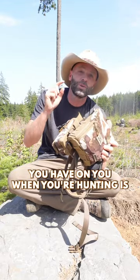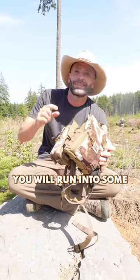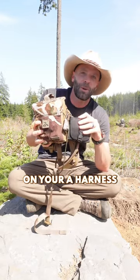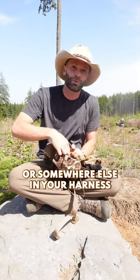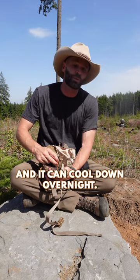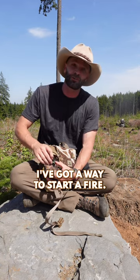The most important gear you have when you're hunting is what's in your bino harness. At some point you will run into some situation where the only thing you have with you is your bino harness. Always have your extra ammo on your bino harness or on the stock of your rifle. Keep your tags and licenses in here, an extra knife so you can field dress an animal so it can cool down overnight and you can come back to it the next day. Also have a way to start a fire.